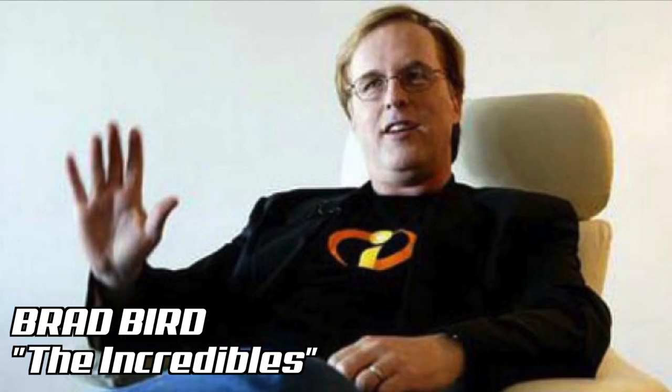So what is A113? A113 is a classroom. Let's go back to Valencia, California, 1979. In a classroom at California Institute of the Arts, future big names in animation — John Lasseter, Brad Bird, Andrew Stanton, Pete Docter, Tim Burton, Henry Selick, just to name a few — were just students.